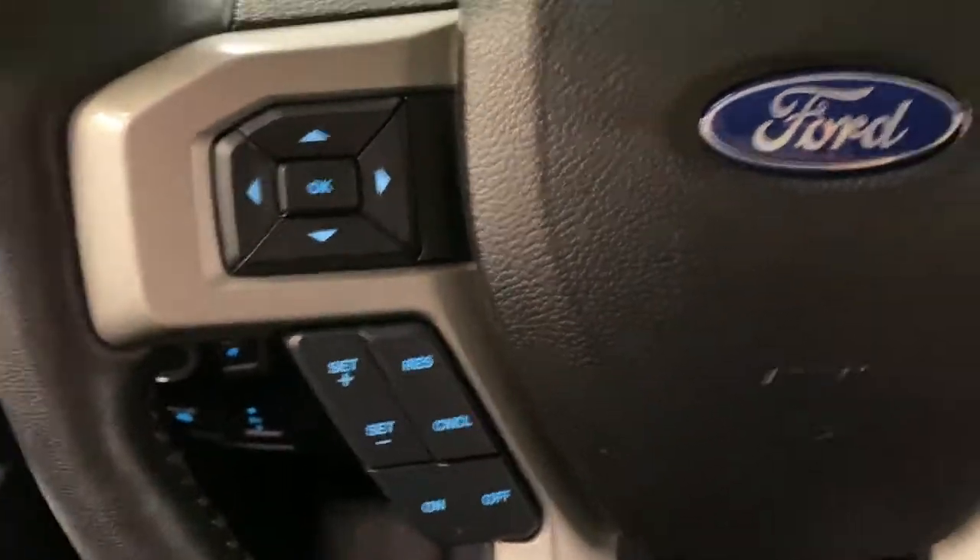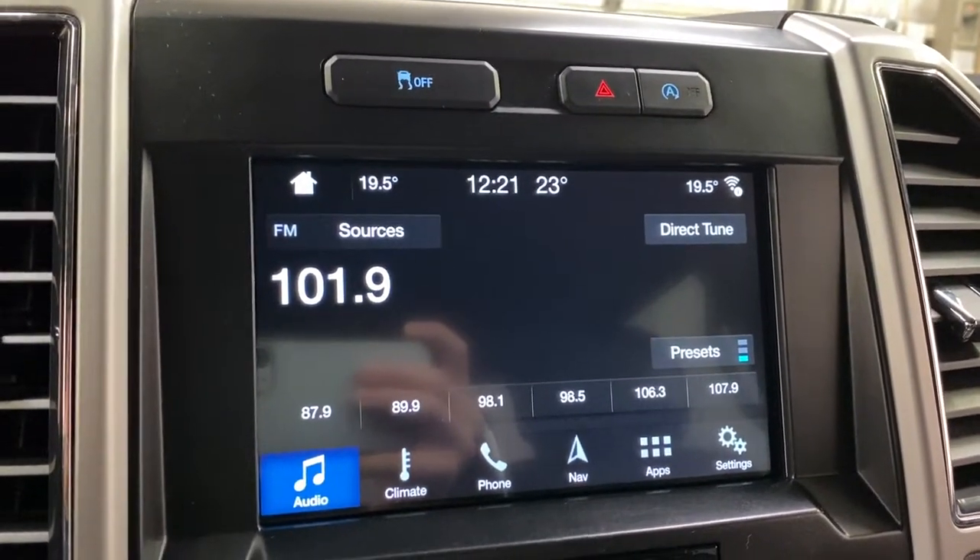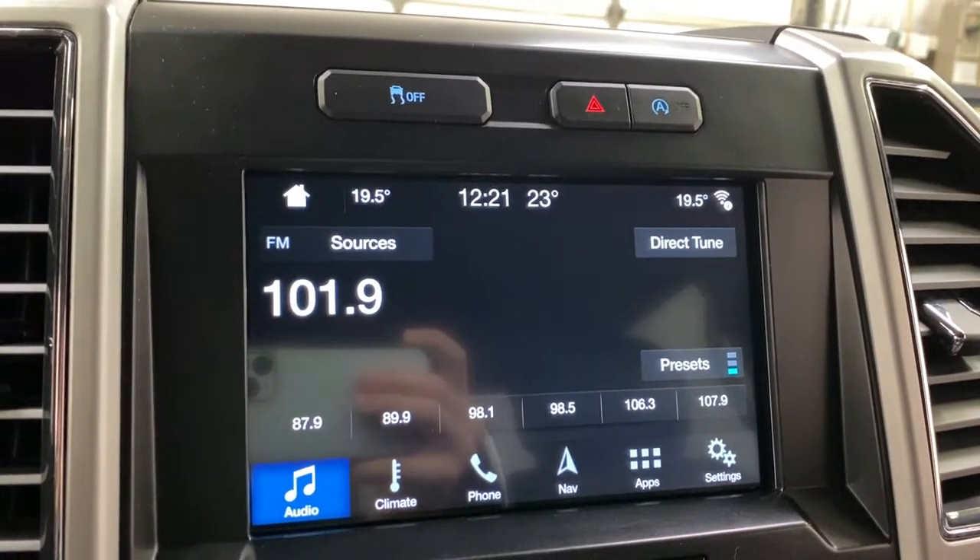Cruise controls on the left of the steering wheel, and then you've got hands-free and media controls on the right. SYNC 3 sound system with built-in electronic climate control, navigation, 4G hotspot, and forward pass connect.